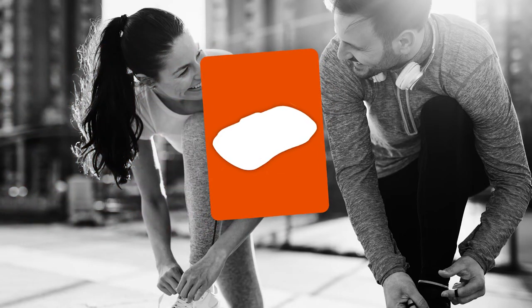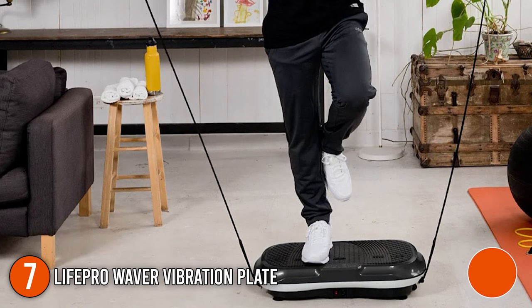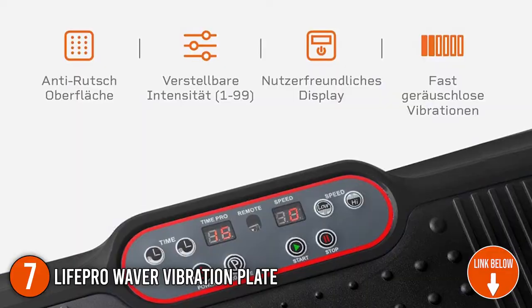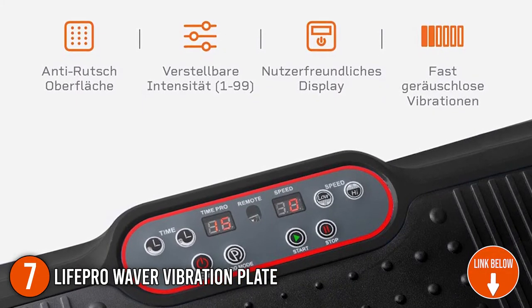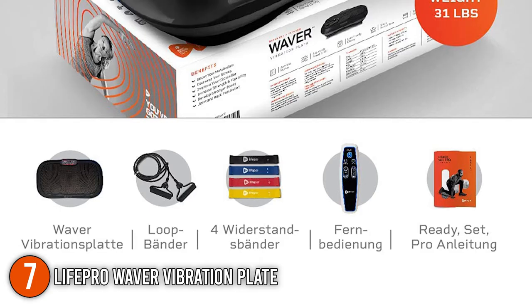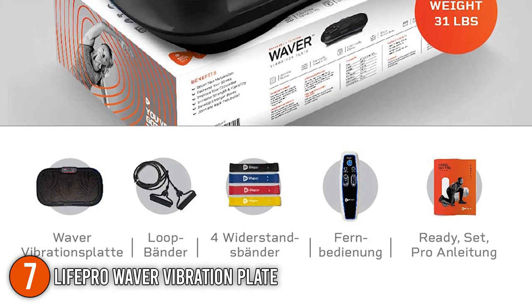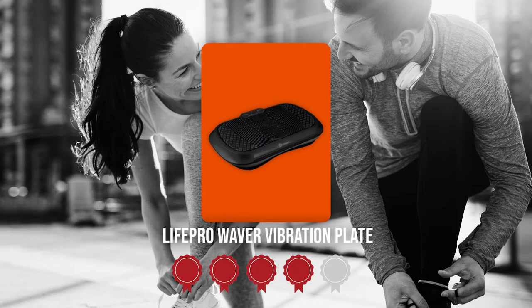The seventh vibration plate on our list is the LifePro Waver Vibration Plate. This portable vibration plate has a stable and long-lasting construction that enables rapid weight reduction and toning. The device is simple to move and tiny enough to fit in a small apartment or take on the road, measuring 27.3 x 15.3 x 5.9 inches. You have three color options to select from, all of which seem high-end and robust. TrustedShoppingGuy.com gives the LifePro Waver Vibration Plate a badge rating.